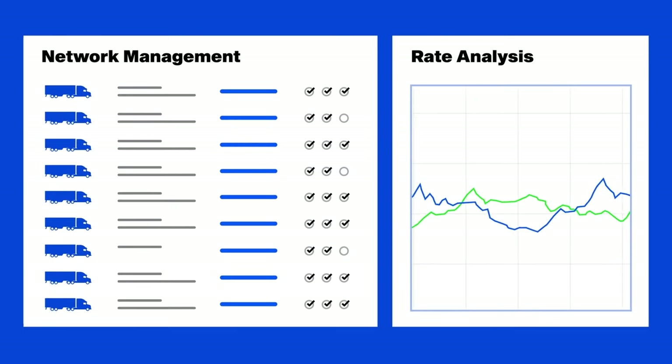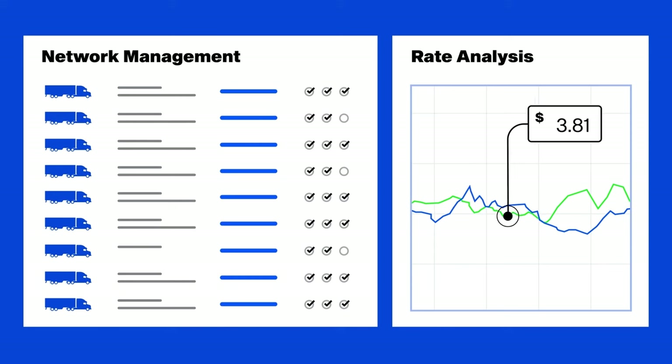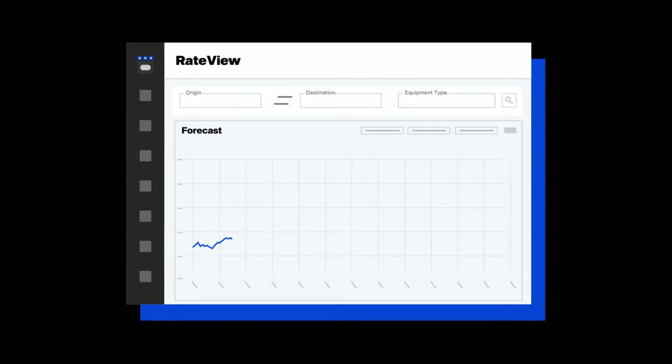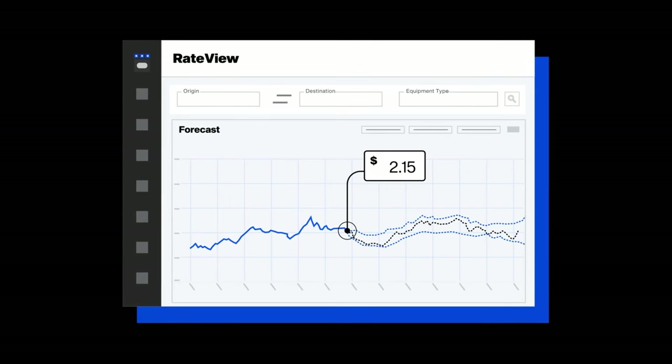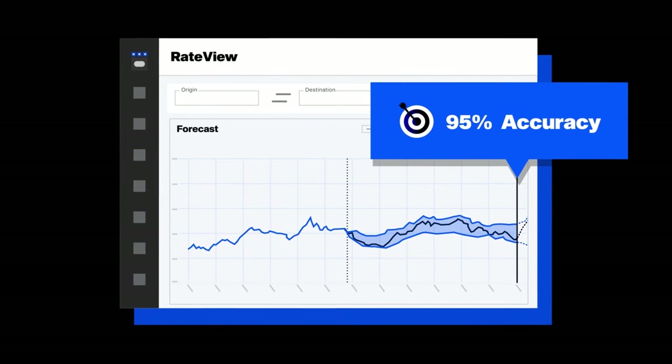You'll also have access to network management tools and rate analytics from DATIQ to help you make sure your freight is being priced appropriately. The Start Right Package features rate view analytics from DATIQ, which gives you insight on how to price your shipments with forecasting models that are 95% accurate.